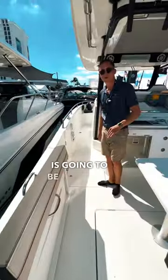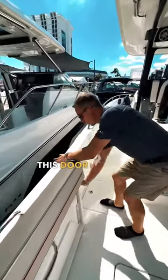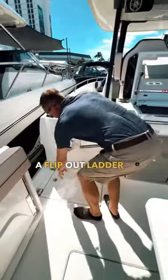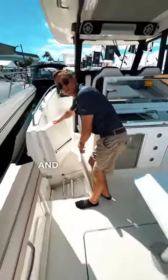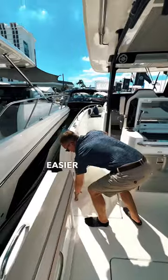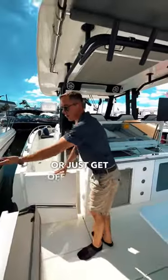This feature is going to be great for divers and families. I like that this door opens and you have a flip-out ladder, and what this is going to do is get you away from the back of the boat where the props and the engines are. It's going to make it a lot easier to get inside the boat or just get off the boat at the dock.